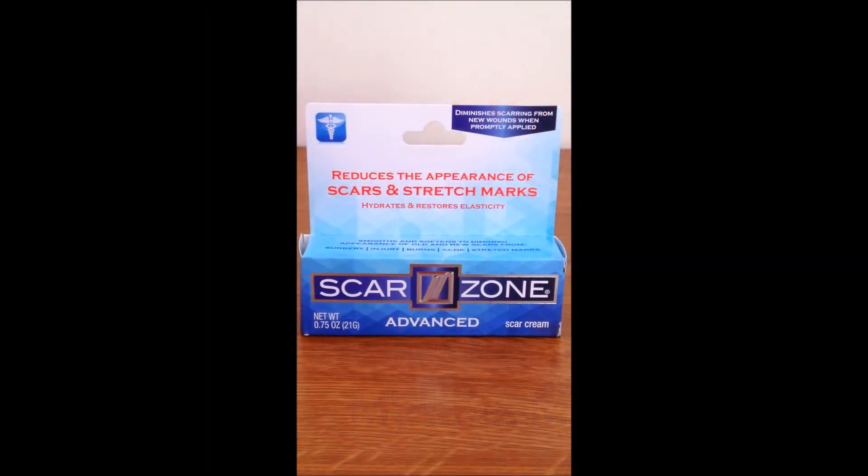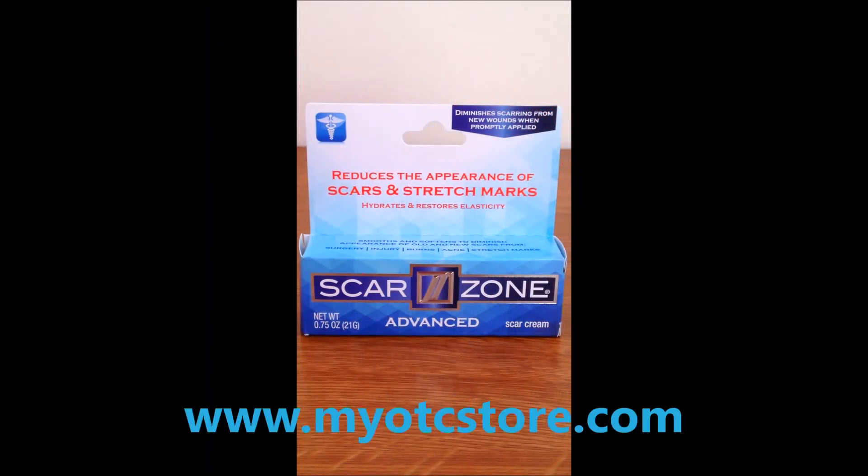Hey guys, welcome to myOTCstore.com, the online store for skin care products. Today we will be featuring ScarZone Advanced Scar Treatment Cream.